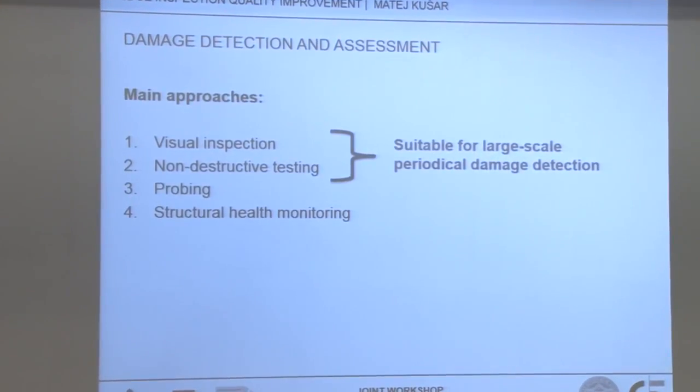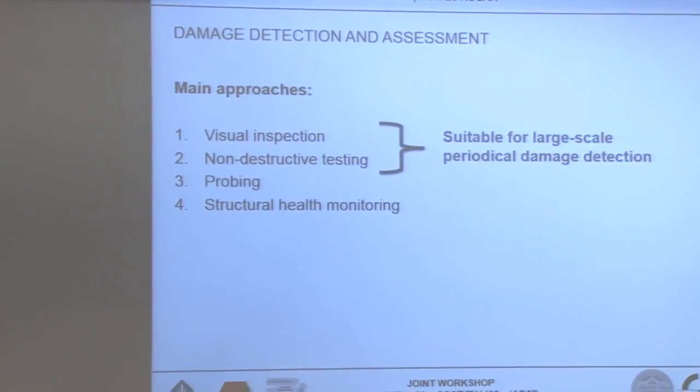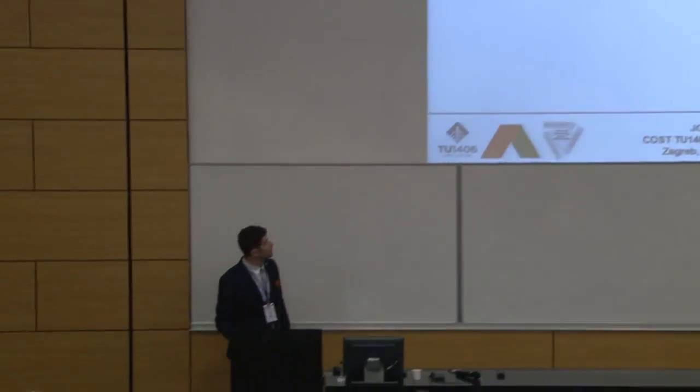In general, there are four main approaches to damage detection and assessment. Drone surveying and structural health monitoring do give better, more reliable results, but they are just not suitable for large-scale periodical damage detection. Which means, for now and in the future, we will probably be stuck with visual inspections and to some extent with non-destructive testing.